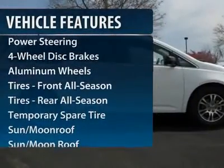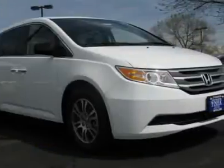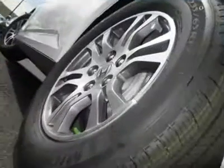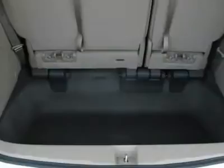Steering wheel audio controls, power liftgate, power passenger seat, adjustable steering wheel, power steering, hard disk drive media storage, floor mats, cruise control, aluminum wheels, keyless entry.